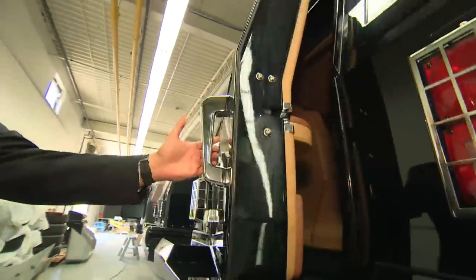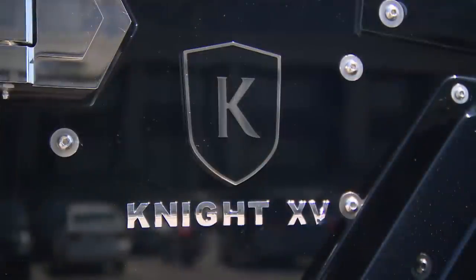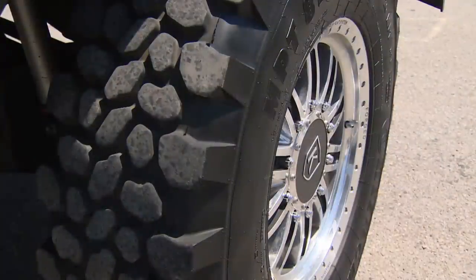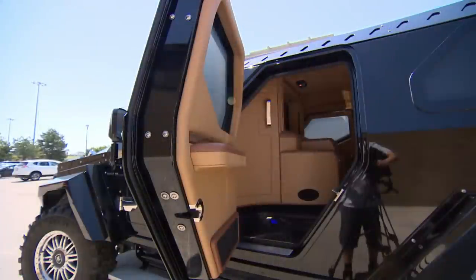The security features come standard in the vehicle. Everything's handmade, down to the blingy details. Starting price: a cool $629,000 U.S. dollars.